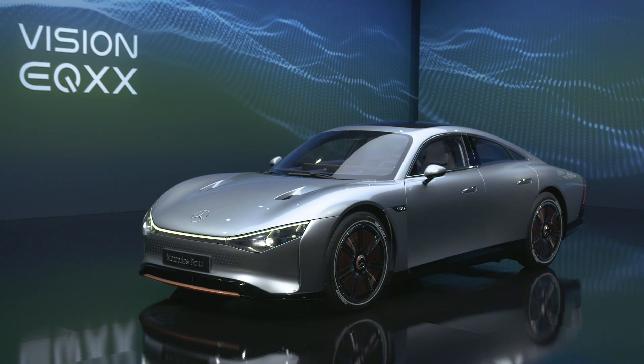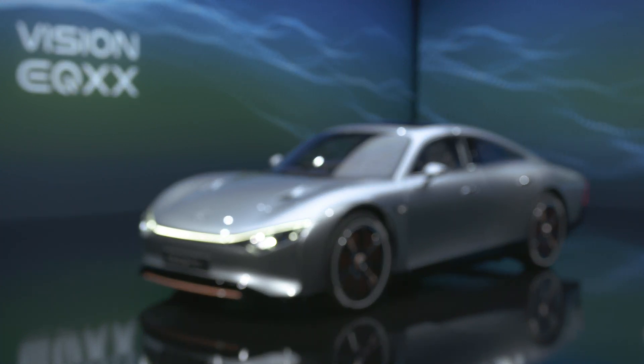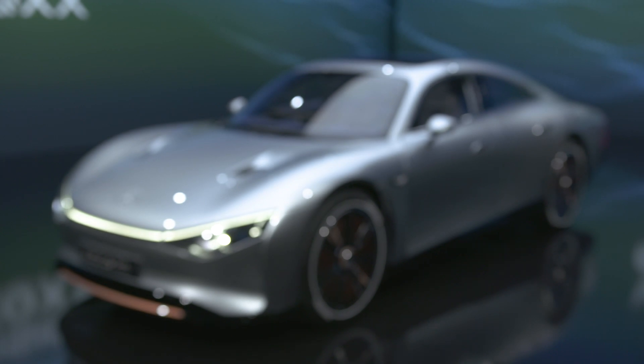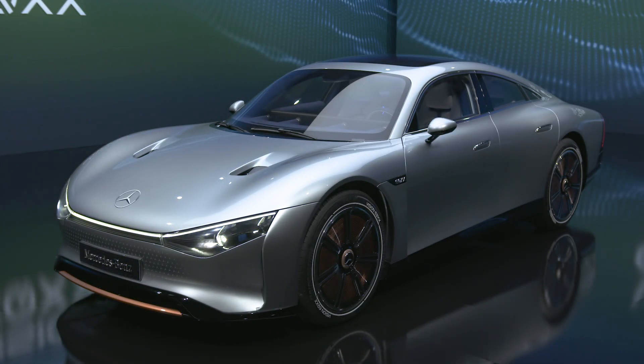Mercedes revealed the new Vision EQXX, and it is the most efficient Mercedes ever made. It is also one of the most futuristic looking ones. On the front, you will notice the new connected lights and minimalistic looking front bumper with Mercedes star pattern.